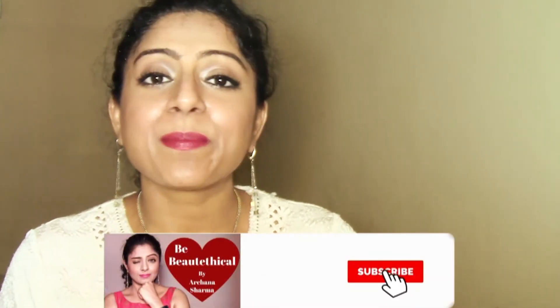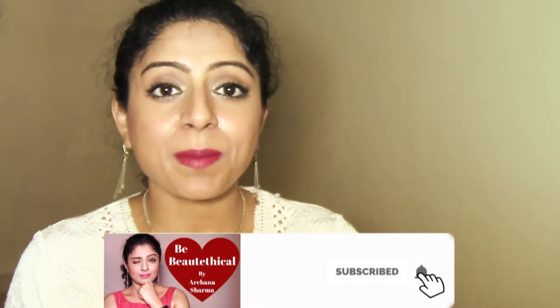Thank you so much for watching. I hope you enjoyed this video — give a thumbs up if you did, and please share it with your friends and family because this is an affordable makeup brand that's 100% cruelty-free. Don't forget to hit that subscribe button and keep all your notifications on. I'll see you very soon in my next video — take care, bye!